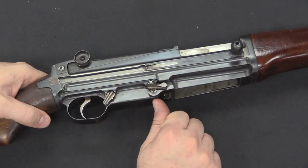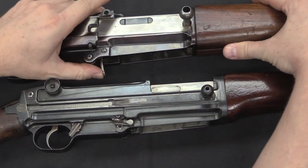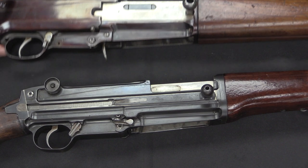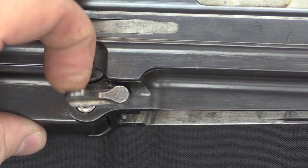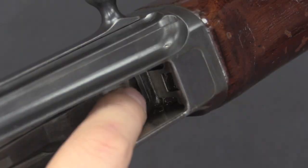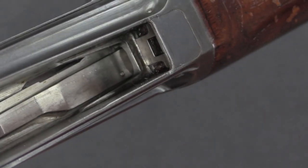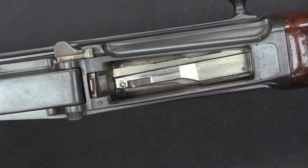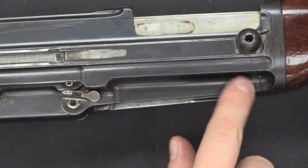The original ZH-29s had a standard tab magazine release - you push in the tab and it's a nose-in, rock-back magazine. The Japanese changed that and have a push-down magazine release instead; you push that down to pull the magazine out, which opens up the locking lug. The ZH-29 actually has two magazine catches, one at the front and one at the back. When you release the rear one it allows you to rock the magazine out and disengage it from the front catch.